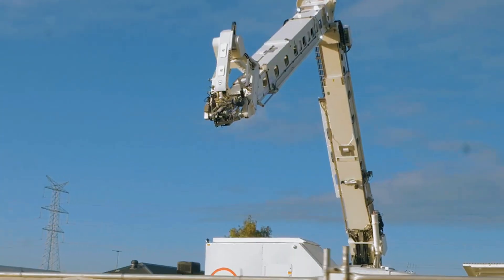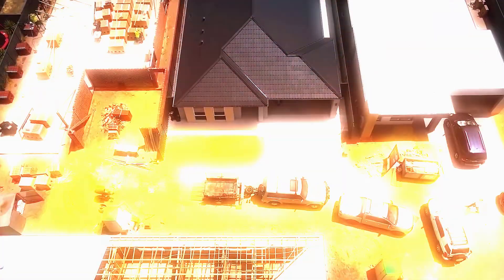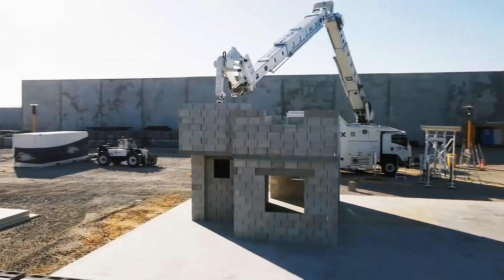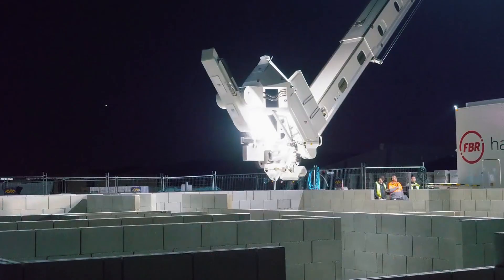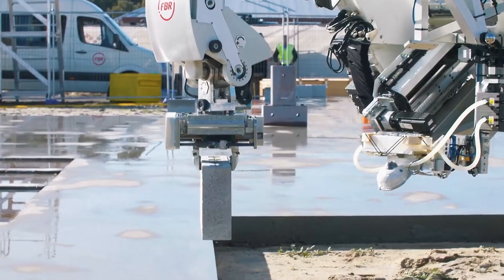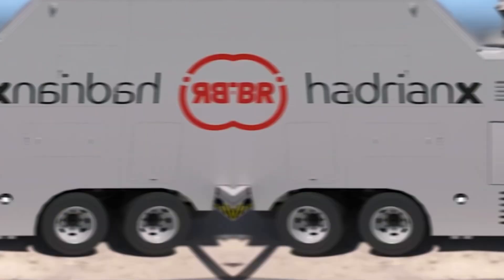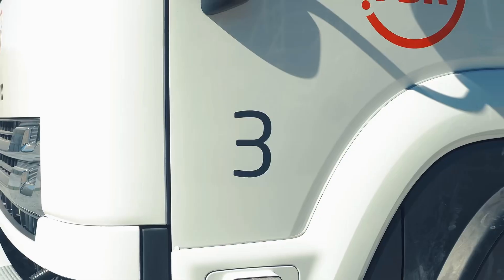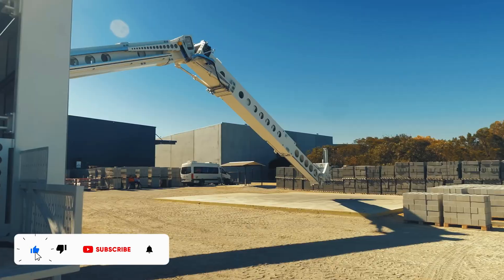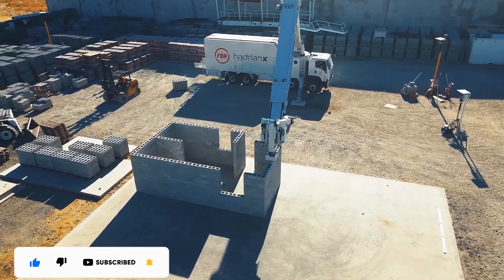If this blew your mind and you want to dive deeper into the future of building, make sure you're following along, because the revolution has only just begun. The Hadrian X-built home proves that robots can shape the future of construction. With speed, precision, and efficiency, machines like this could ease the housing crisis. As humans and robots team up, we're entering a bold new era where homes are built smarter and faster. Hit the bell to stay in the loop with the newest breakthroughs in futuristic technology, and share your thoughts in the comments.